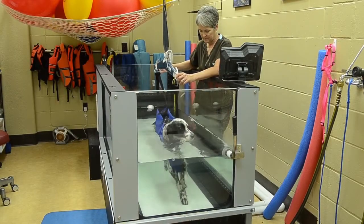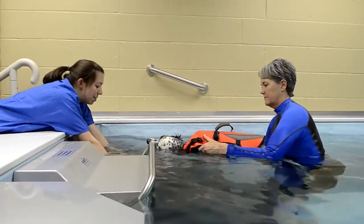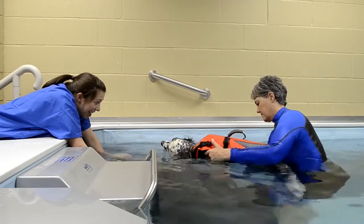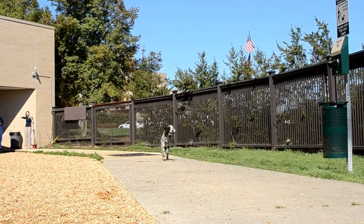But then as we started her physical therapy and started working with her every day, she really just developed this fun little personality and kind of became herself again. It was really cool getting to know her and watching her heal not only physically but just having that quality of life and that joy and being that fun dog again that she is.